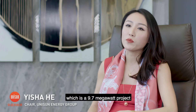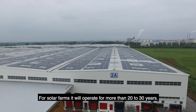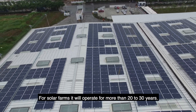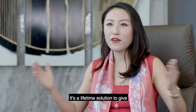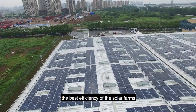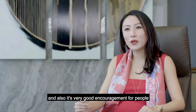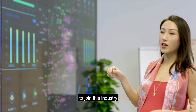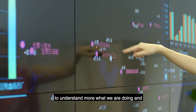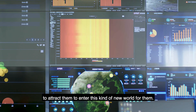The first project for Unilever in China is a 9.7 megawatt project in Anhui province. For solar farms, it will operate for more than 20 to 30 years — a lifetime solution to give the best efficiency of the solar farms. It's also a very good encouragement for people to join this industry, to understand more what we are doing and to attract them to enter this kind of new world for them.